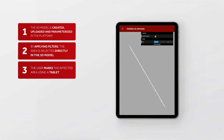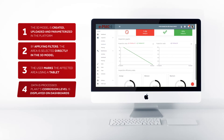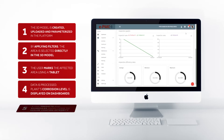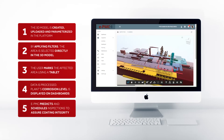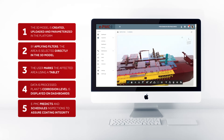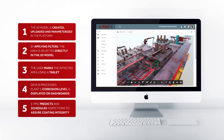the user marks the affected area on a tablet. Instantly, all the data is processed and the plant's corrosion level is displayed visually on the app's strategic dashboards. And by using machine learning technology, EPMC is able to predict and schedule future inspections to assure the coating integrity.